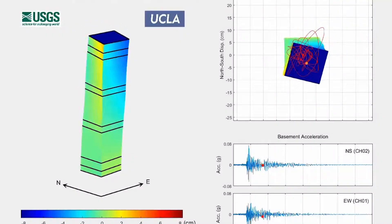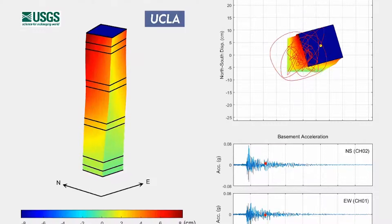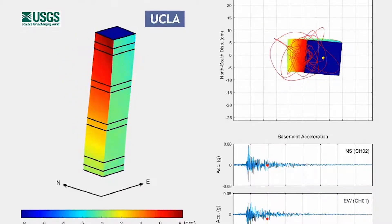During the earthquake, the building moved and shifted in various directions. The best way to describe it is the building kind of moves like a slinky — back and forth, twisting. There was also an up-down motion.